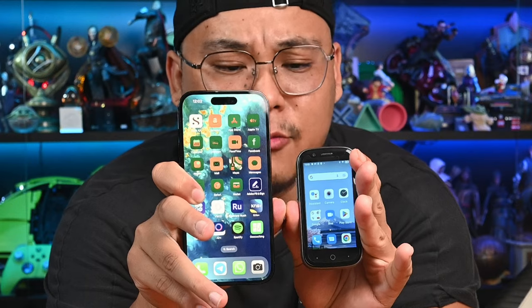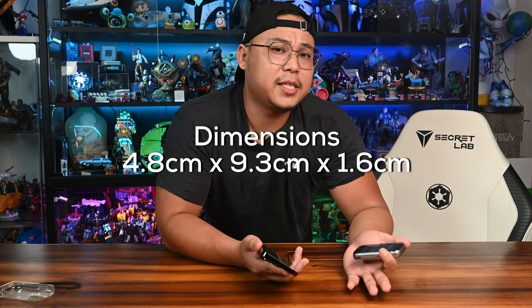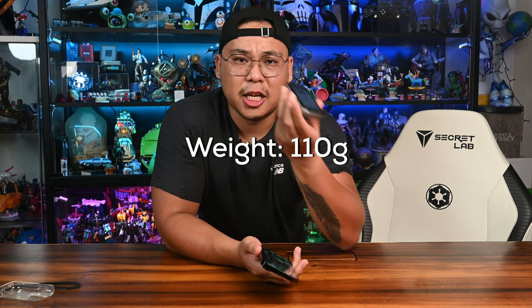Getting right down to the aesthetic and build quality — just to give you an idea of how small the phone is — this is the size compared to my 6.1-inch iPhone 14 Pro. It really is that small. We are looking at dimensions of 4.8 cm by 9.3 cm by 1.6 cm, with its weight again at 110 grams. So it's a really compact phone.